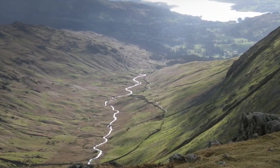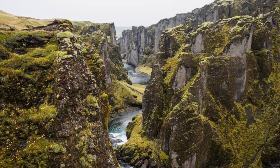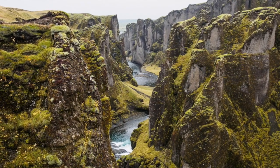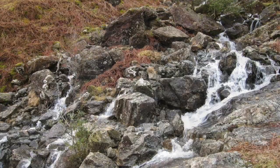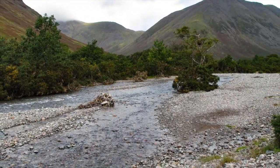Rivers flow through the landscape and water will generally fall to the lowest point. The landscape we see today is mostly formed by water eroding and smoothing the land away. Rivers in mountains will be steep and fast flowing with more white water. In the summer they may well dry up.